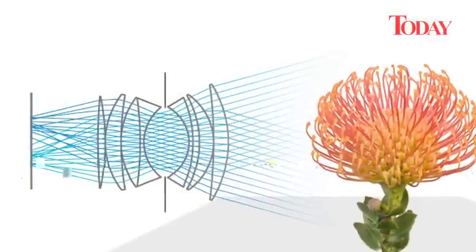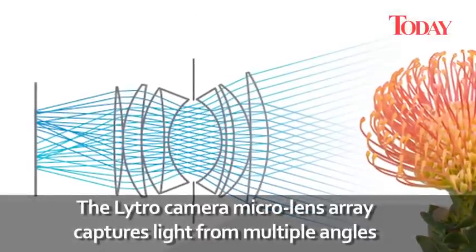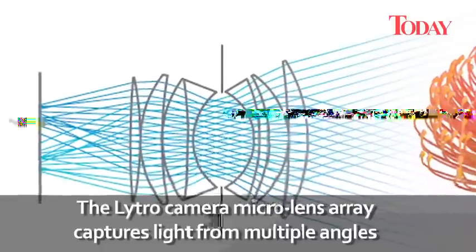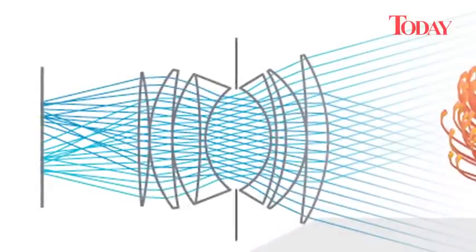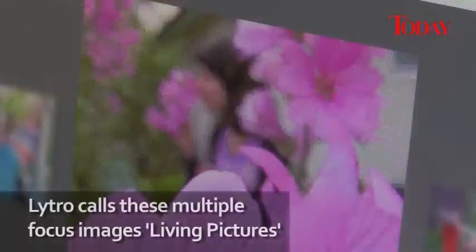The Lytro camera captures far more light data from many angles than is possible with a conventional camera. It accomplishes that with a special sensor called a micro-lens array, which puts the equivalent of many lenses into a small space. But the wealth of raw light data comes to life only with sophisticated software that lets a viewer switch points of focus. This allows still photographs to be explored as never before.